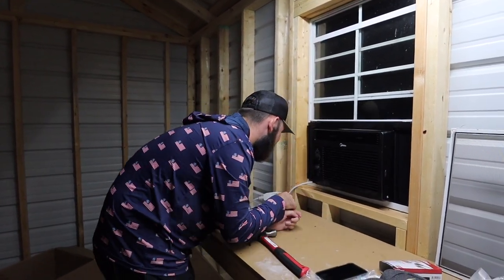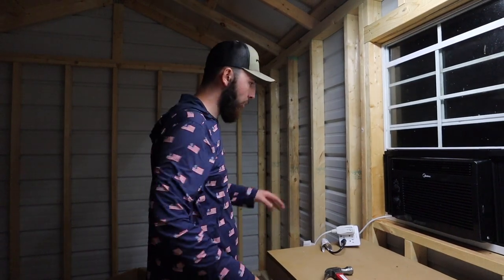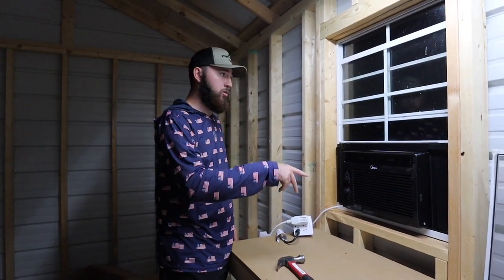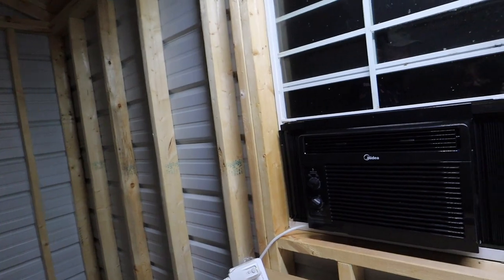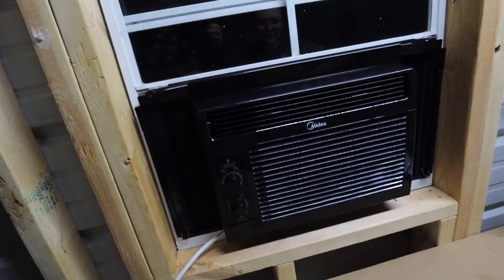That's nice — the AC is blowing cold air. I'll probably get another 100-foot extension cord and run a separate cord just for this because the light flickered when I first turned it on. Running all this stuff plus a microwave — microwaves pull a lot of power — I'm probably going to need two extension cords and two different outlets from the house running here, but I'll do that later.